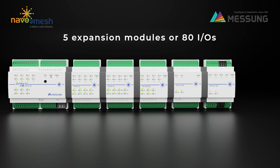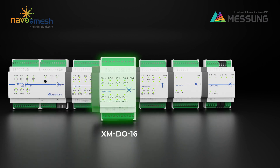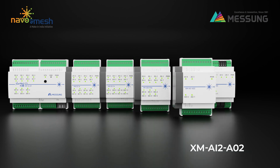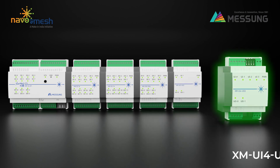Expansion options include: XMDI 16 — 16 digital inputs; XMDO 16T — 16 digital outputs; XMDI 8T06T — 8 digital inputs and 6 digital outputs; XMAI 2A02 — 2 analog inputs and 2 analog outputs; and XMUI 4U02 — 4 universal analog inputs and 2 universal outputs.